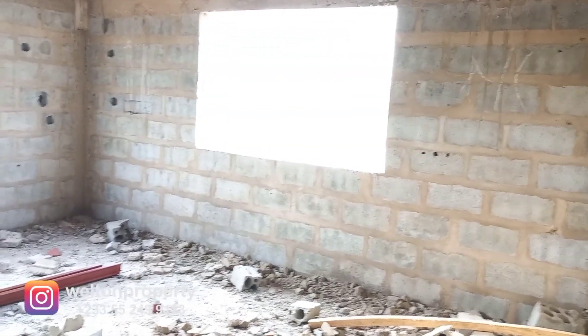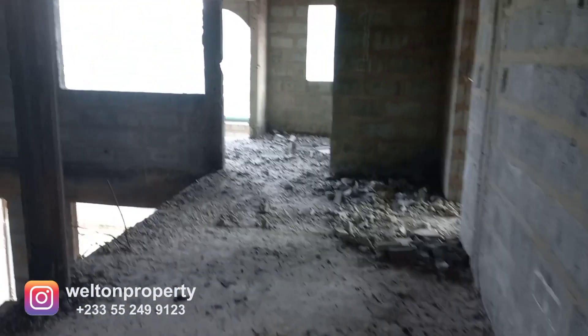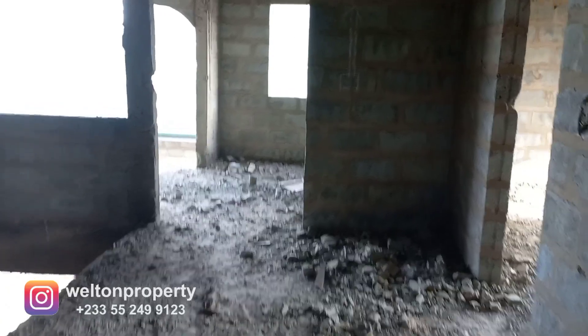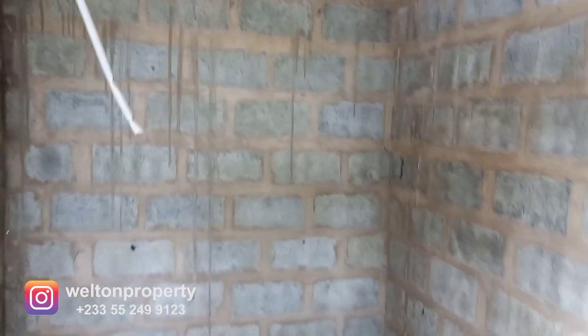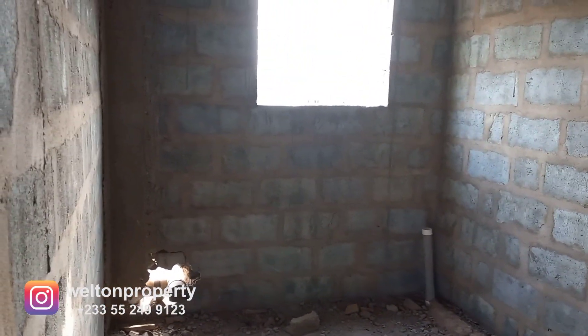This is the second bedroom upstairs, and this is the third bedroom. All the bedrooms upstairs will be en suite. This is the walk-in closet for the master bedroom, and the bathroom.